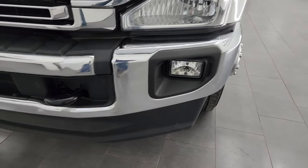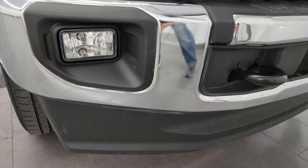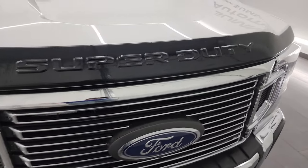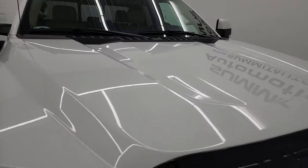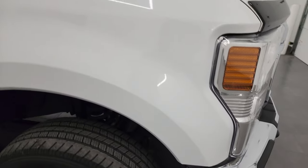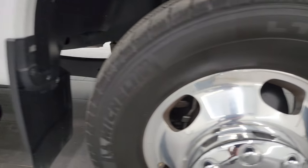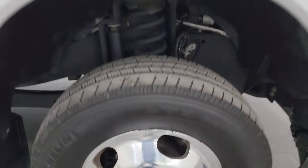Around the front here, the bumper's in great shape. Didn't see any dents or dings. Lower valence is in really nice condition as well. Factory fog lights, chrome trim grille, comes with a really nice bug shield. And the hood is in fantastic condition — didn't see any major dents or dings on there. The passenger side front fender is in great shape too, and the passenger side front wheel has no major scuffs or scrapes on there.